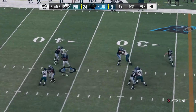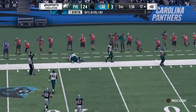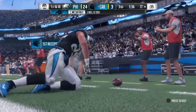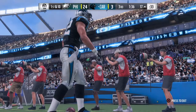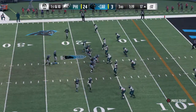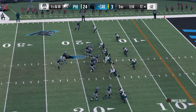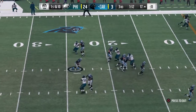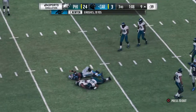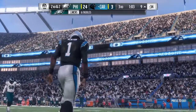From the gun on third down, Newton drops it off to McCaffrey. Twelve yards and picking up the first. So many times you hear today's NFL described as a space game — get your best players into space with the football in their hands. That's why sometimes you just swing it out to your runner, get him out in the flat, and let him have a chance to make people miss in the open field. And now they're inside the 10 as he's brought down at the 9. It's an 8-yard pickup, and that'll make it second down.